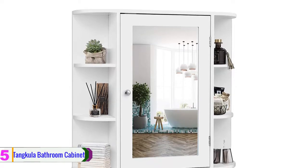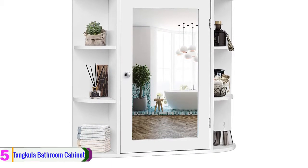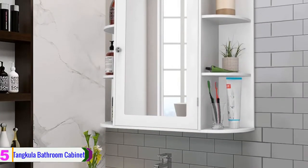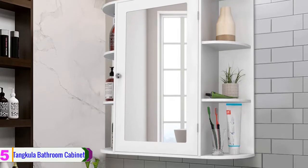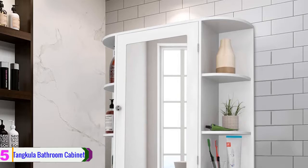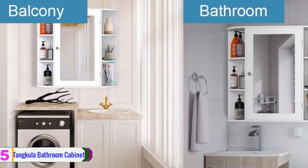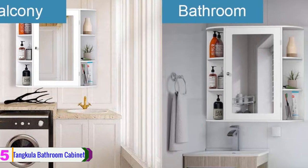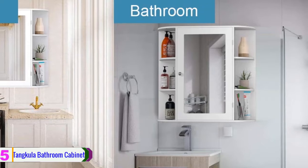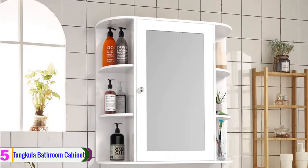Starting at number five, we have the Tankula bathroom cabinet. This is a modern design bathroom cabinet with a space-saving design. It is a wall mounted cabinet with multifunctional uses. The cabinet easily mounts on the wall without taking extra floor space and is versatile enough to use in the kitchen, bathroom, living room, bedroom, and more. The cabinet provides two open shelves and a large enclosed space to store more items.